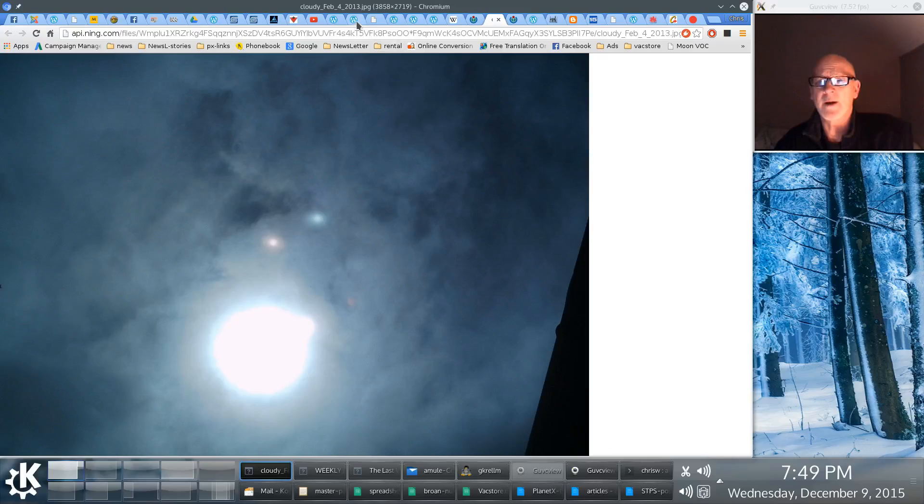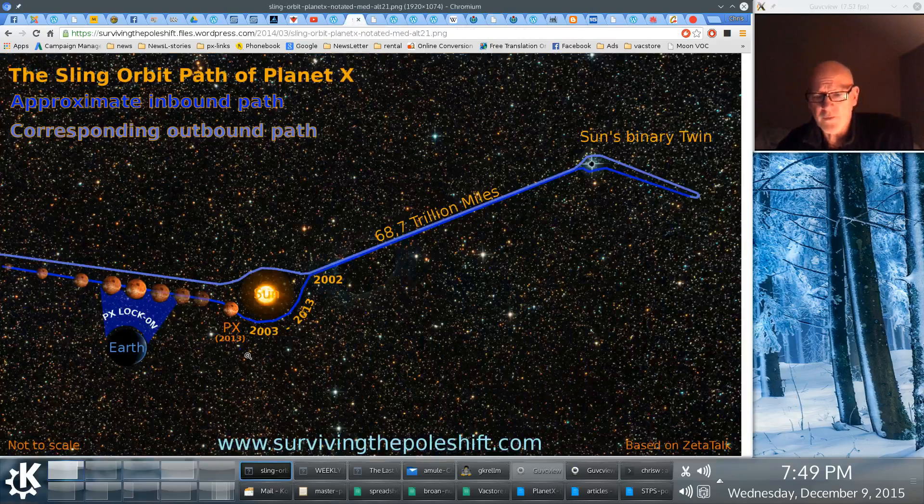So I want to explain why it is that Planet X does this. Let's start with an overview of the orbit of Planet X.